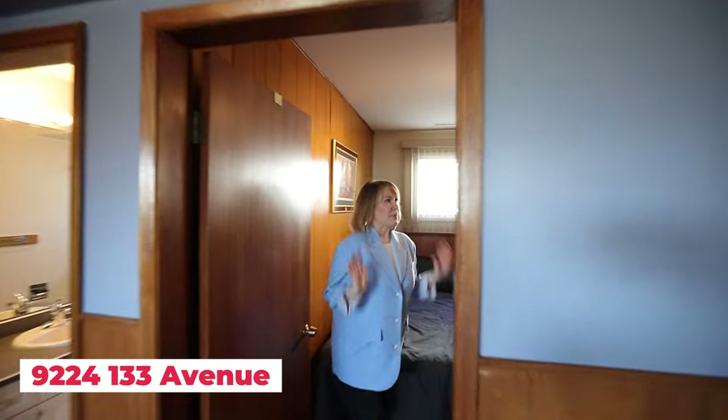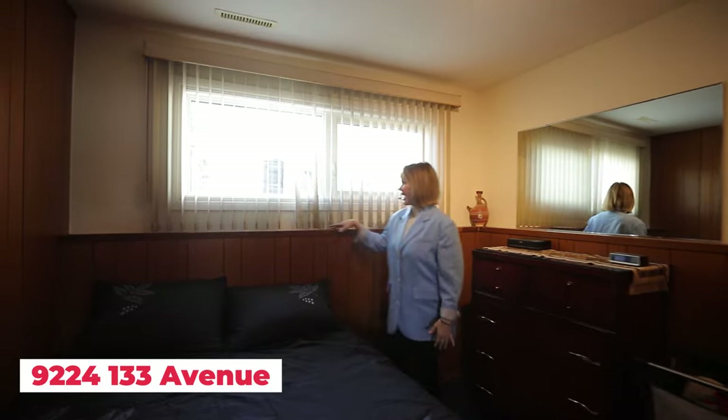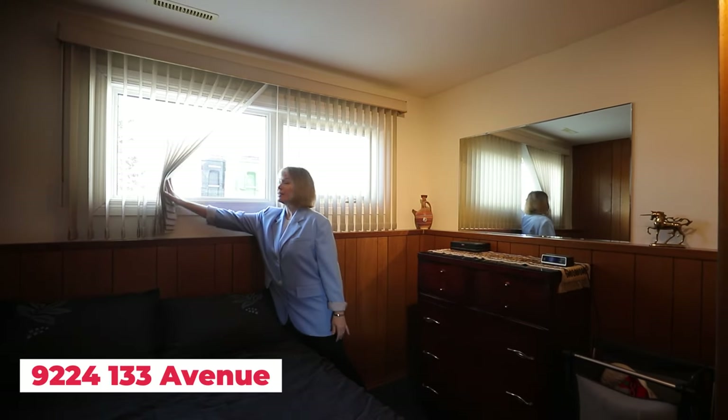There's also a big bedroom down here. Love the little ledge — if you have a cat or dog, they can check out the neighborhood.